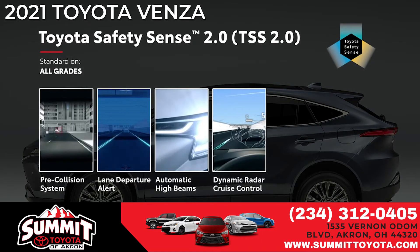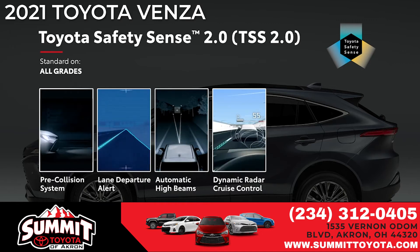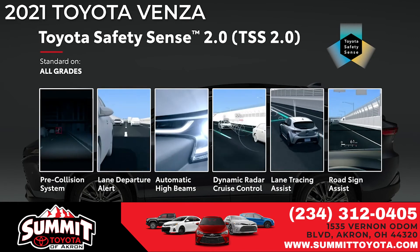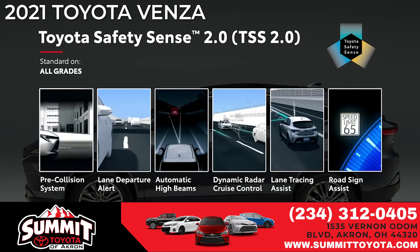TSS 2.0 also includes two new systems not found on the previous Toyota Safety Sense platforms. Lane tracing assist, which helps keep Venza centered in its lane while DRCC is operating, and road sign assist, which is designed to recognize certain traffic signs and display them on the instrument panel.